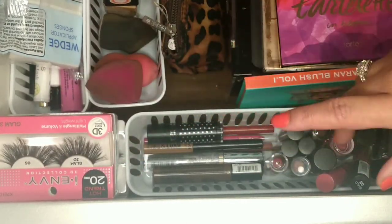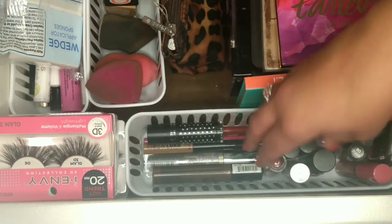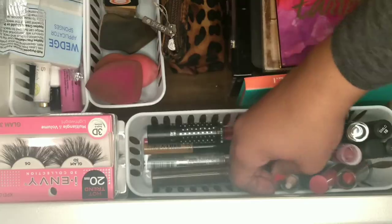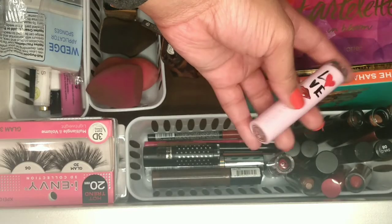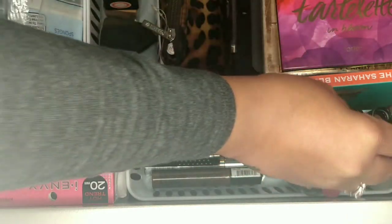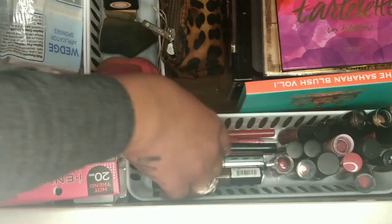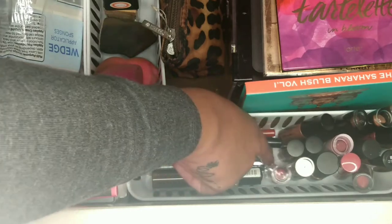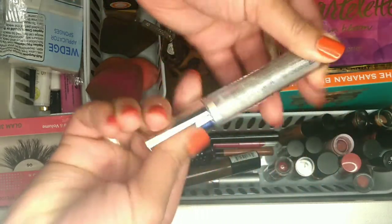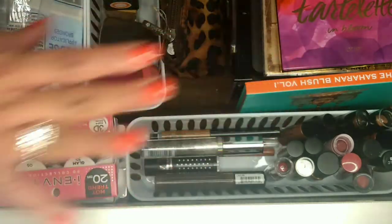My eyelashes just come from the hair store — not a special brand. Here are all of my lip products — majority are definitely Wet and Wild. My favorite lipstick is Rose and Slay by Wet and Wild. Most of my lipsticks are NYX or Wet and Wild. I also have this super cute LA Colors Holographic Glitter lip gloss — I like to pair this on top of any lipstick I wear just to give you that sparkle and shine.